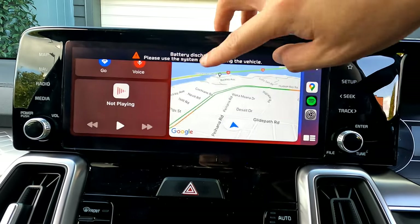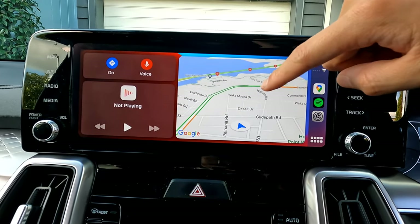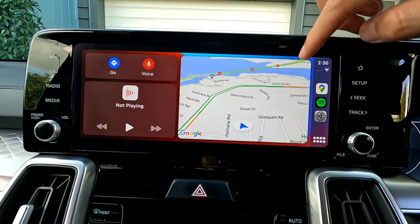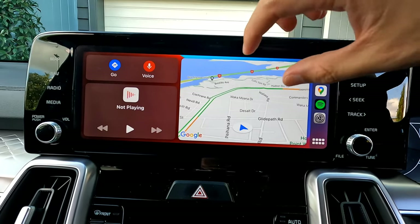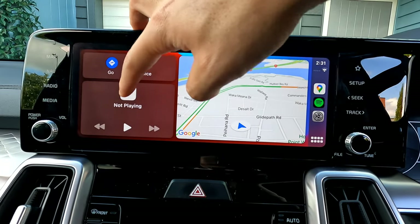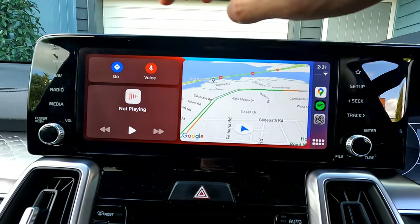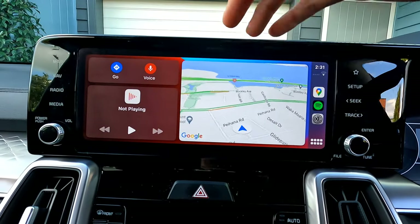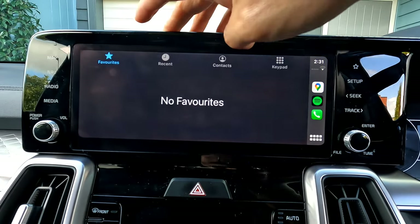Let's go through the main screen first. This is the navigation main screen — at the moment we're using Google Maps because we previously selected it, but you can also use the built-in iPhone Maps if you prefer. You can also see the music player here; if you use Spotify it will show Spotify, otherwise it shows Apple Music. Tap the play button to control playback.